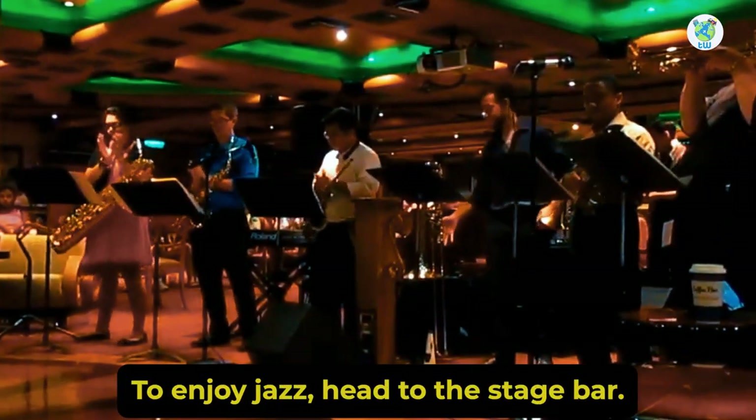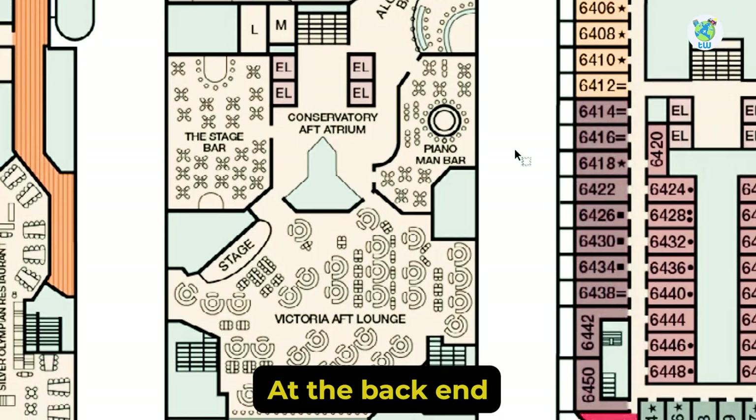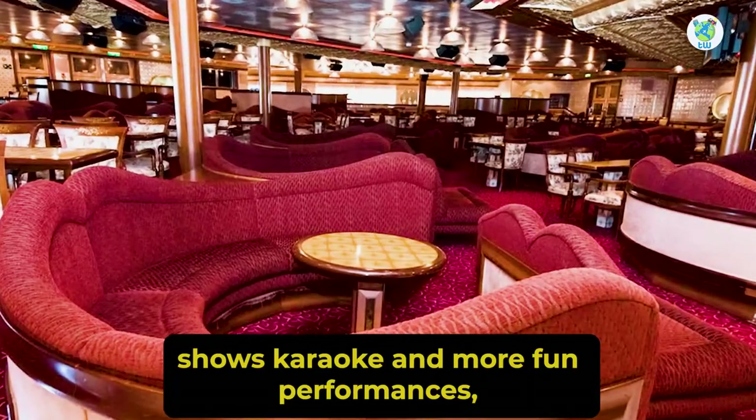To enjoy jazz, head to the Stage Bar, and there is the Piano Man Bar as well. At the back end is the Victoria Aft Lounge that hosts comedy shows, karaoke, and more fun performances.